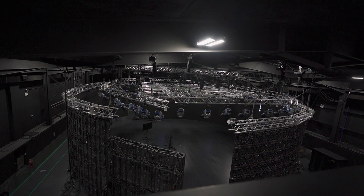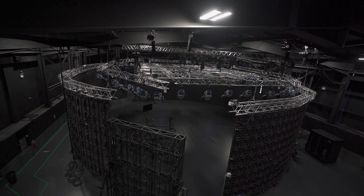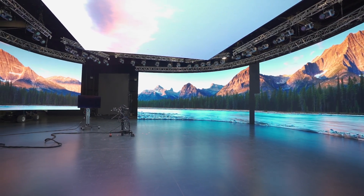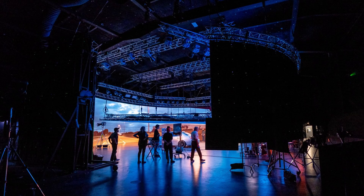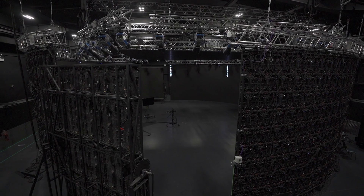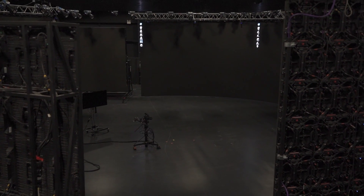Look at that view — dedicated fiber optics that run down the entire building, including direct to their on-set workstations. ARRI truly built this facility with the intention of creating a perfect use case for what a dedicated virtual production LED volume should be like. And this place was a dream. But all dreams come to an end. Until next time, ARRI Stage London.